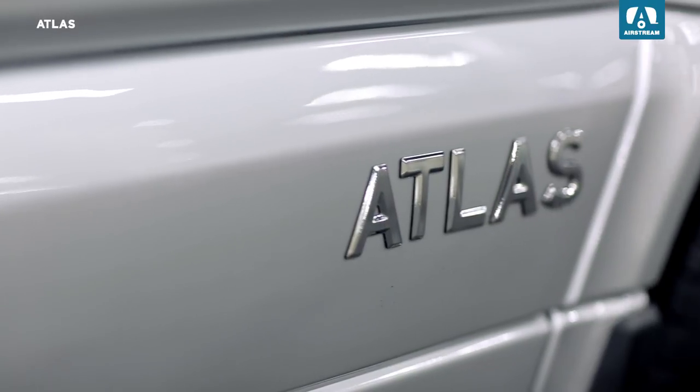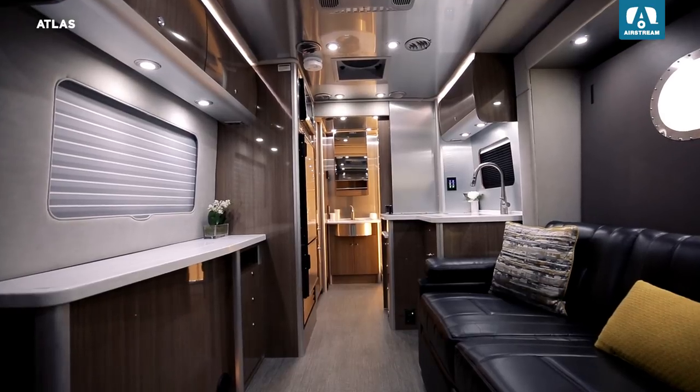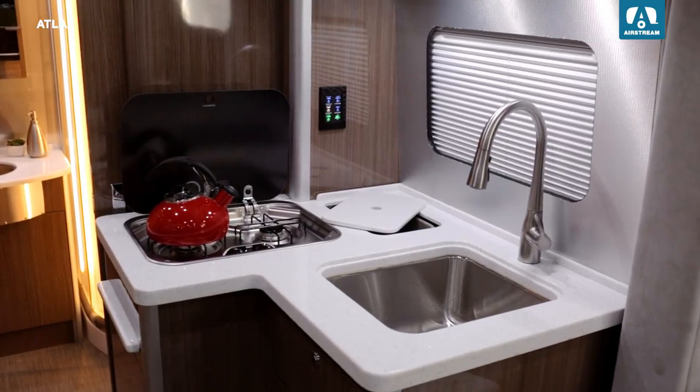Airstream's famously high standards for both form and function come to life in the new Atlas. Modern design, sleek style, and careful craftsmanship come together in a touring coach that's made for those who know the experience is in the details.